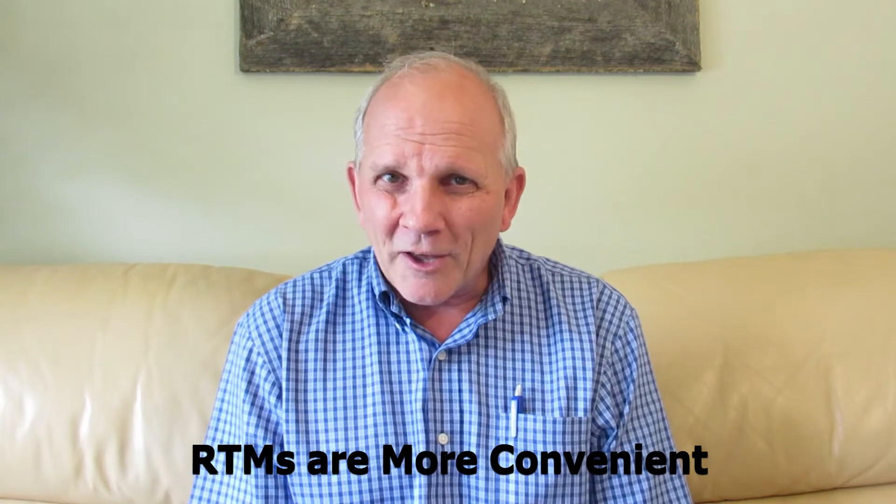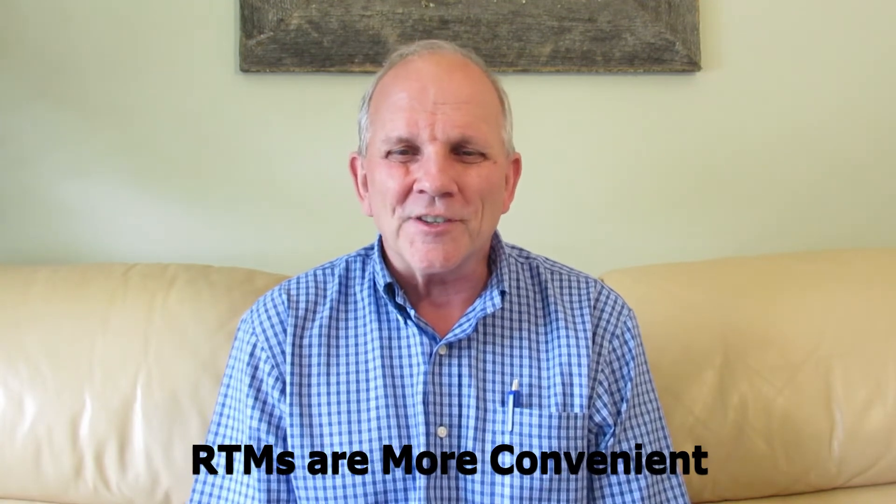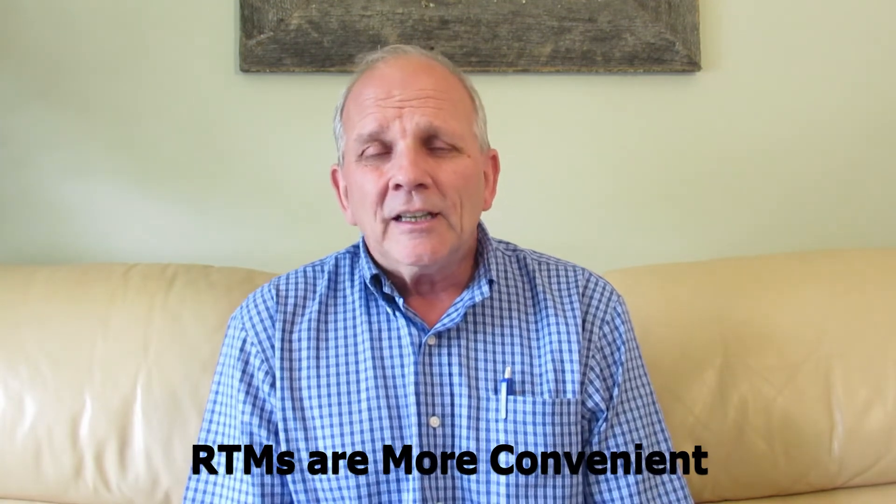They don't have to travel out of town to get those inspections done or to do the work. Also, the builder's quality control people are right there on site checking on the build. Banks regard an RTM as a conventional home, which makes the financing easier and cheaper than some other options, where homes are regarded as chattels because they're not permanent, and financing could be more expensive and challenging to obtain.